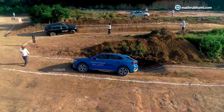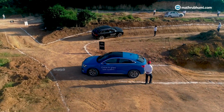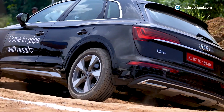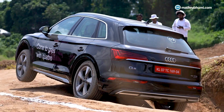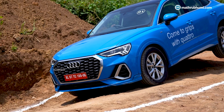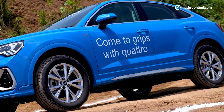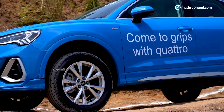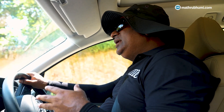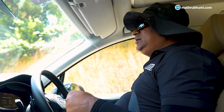QUATTRO technology is a unique feature compared to a conventional four-wheel drive system. The power ratio is a 40-60 split — 40 at the front and 60 at the back — and it can be constantly transferred. In QUATTRO, power can be transferred from front to back, back to front, and diagonally. The axle articulation activity demonstrates ground clearance.